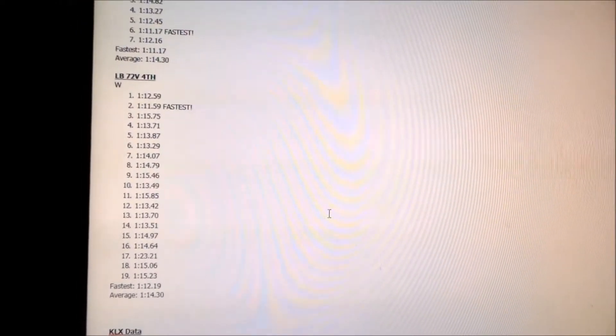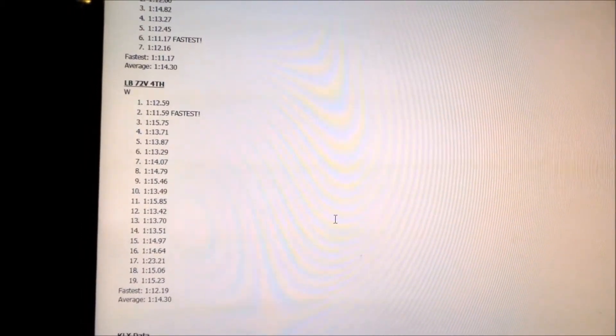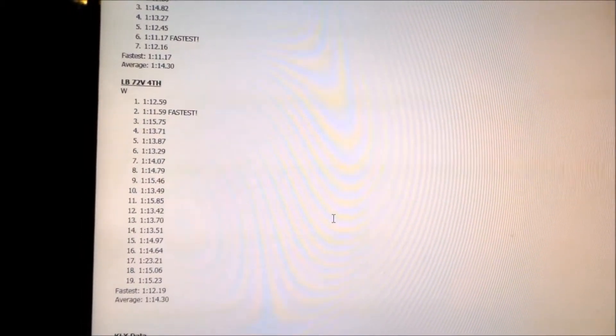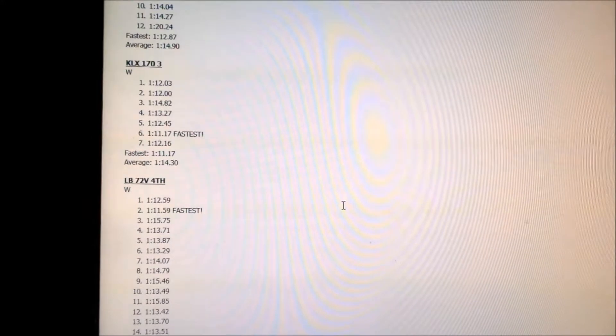I was surprised how long it kept in there. Definitely the more you ride the Light B on the track, the slower it's going to get because your voltages are getting lower. The KLX — the gas bike — doesn't have that problem.